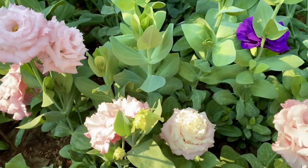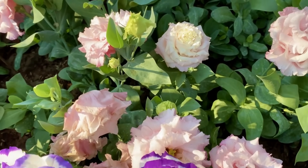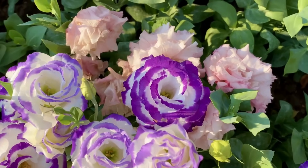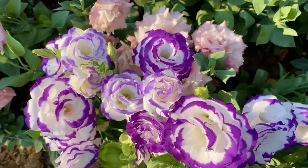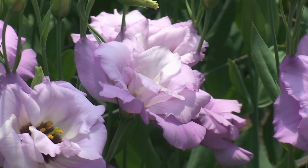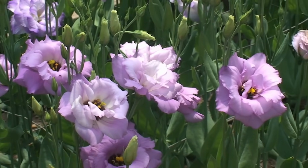First, to the flowers. Lisianthus are the divas of slow bloomers. They require patience, but reward it with exquisite rose-like blooms. Start seeds indoors 14 to 16 weeks before the last frost, and when they finally grace your garden, it'll be a performance worth the wait. Lisianthus are annuals.